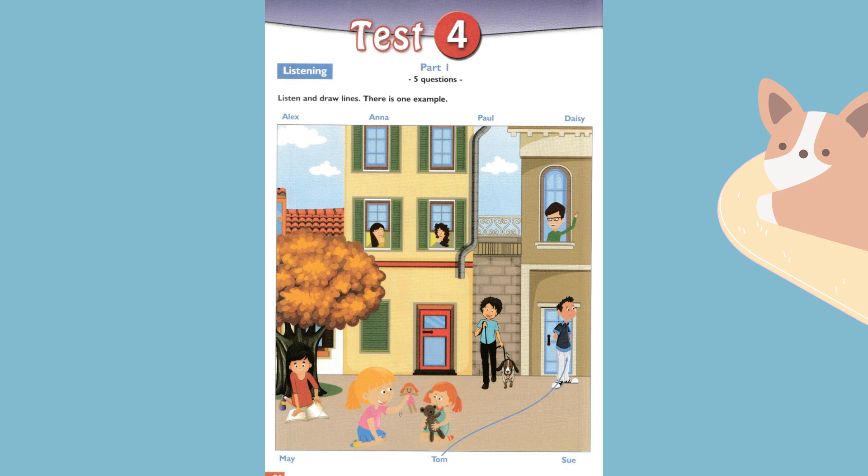Now you listen and draw lines. One. Can you see May? Yes, she's in the window on the first floor. The girl with curly brown hair? No, that's her sister. May has straight brown hair.